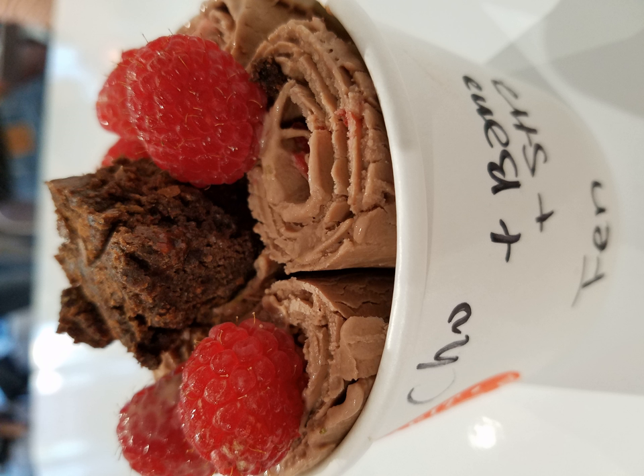Stir-fried ice cream, also known as rolled ice cream, is a sweetened frozen dessert. It is made using milk, cream, and sugars as well as other added ingredients to increase the flavor.